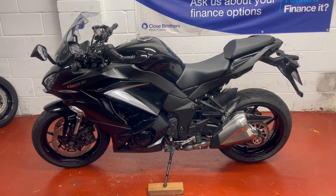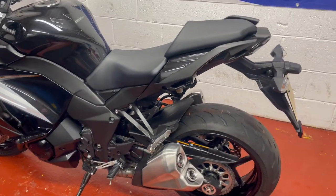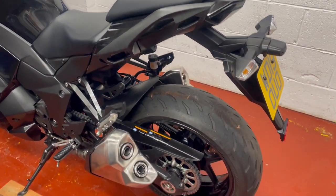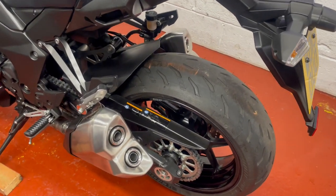Hi there and welcome to this lovely Kawasaki Z1000SX for sale here at WC Motorcycles in Newport. Absolute beauty, really super clean bike. It's got nearly new tyres on it and a new chain and sprockets.